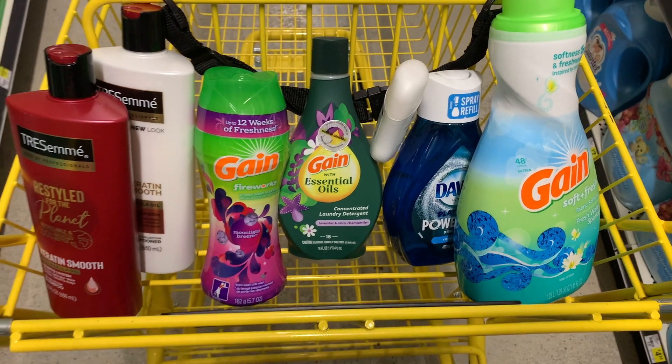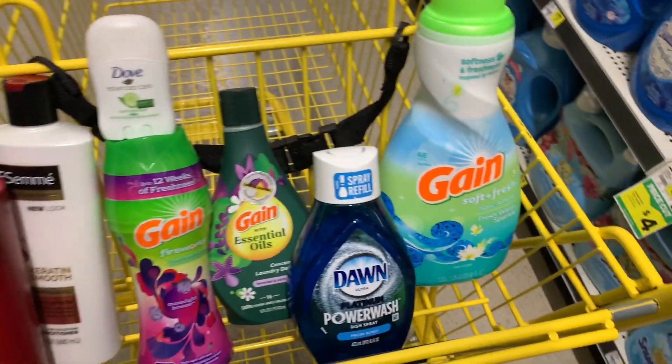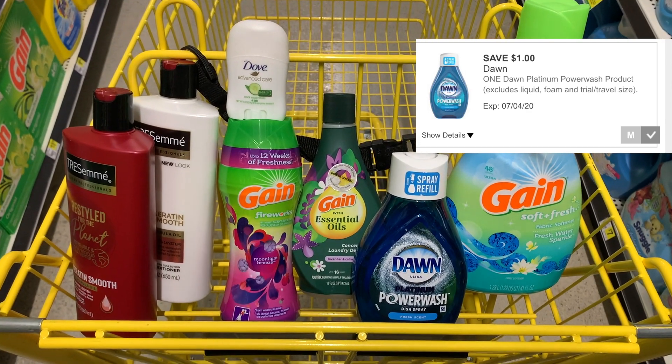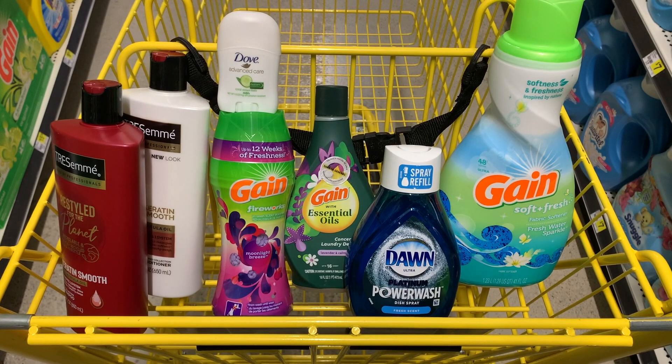I also got a Dawn Power Wash in there, which I thought I filmed. I guess I did not, but those are $3.95 and we also have a $1 off digital coupon for that as well. This is going to be a nice scenario at $10.05.